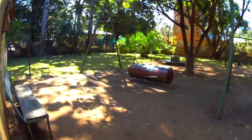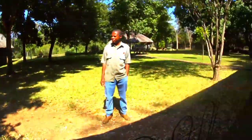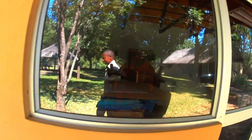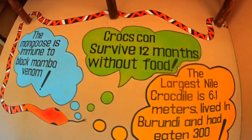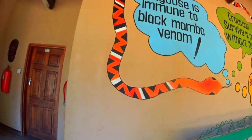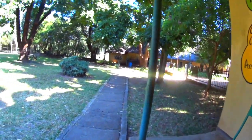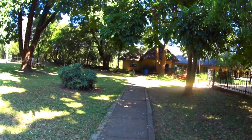I'm seeing houses here — it's a lodge where people come and take pictures. Crocs can survive 12 months without food — I'm surprised. There's a marabou stork up there, the kind that catches chickens. Very nice!